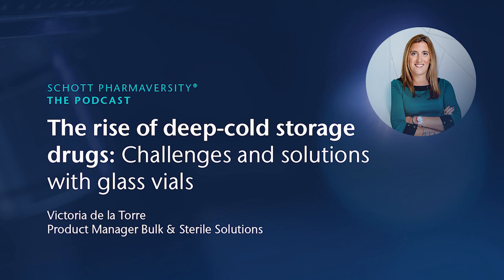Thank you, Victoria. It was nice having you here. Thanks for sharing this very interesting information about the deep cold storage challenge and how to deal with it using the Everic Frizz vials. And I'd like to thank the audience for being here and taking the time. I hope this was very informative for you. Feel free to check out one of our other podcasts or join our upcoming Nexmoversities webinars. Thank you, and bye-bye.